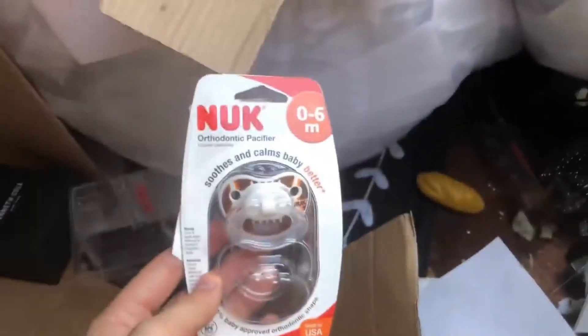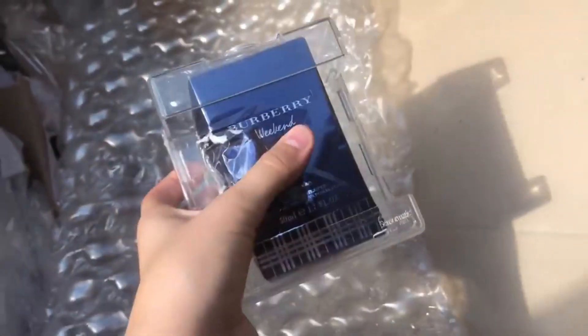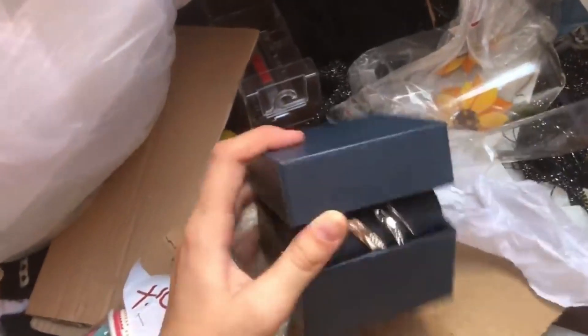I'm just gonna do a little bit of digging and see if I can find anything else. I just pulled this out — there's a box with some stuff and I think it's still in here. Still looking through, I see empty watch boxes, and I think I see some shoes. They look brand new — here are the tags.